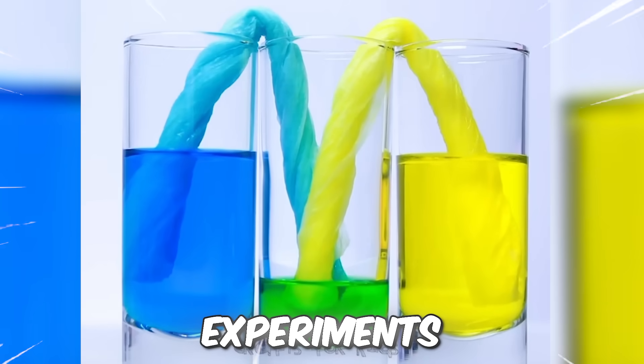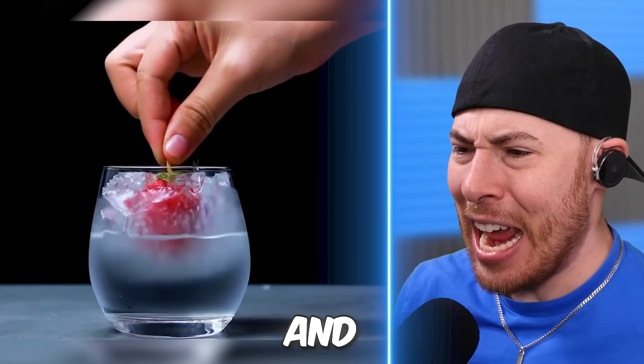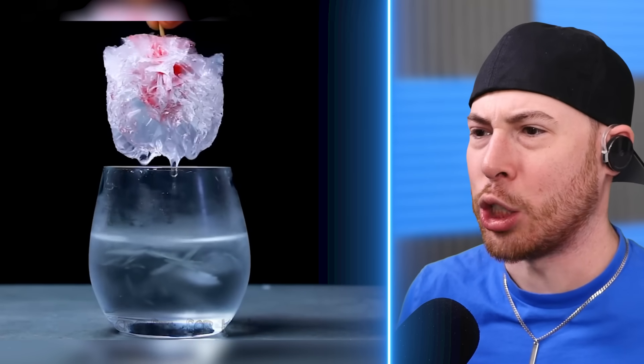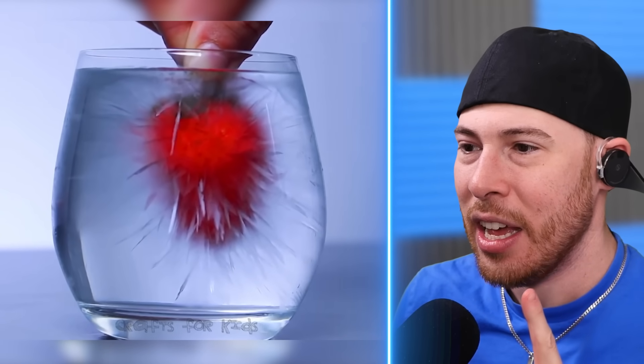Today we're gonna see mind-blowing science experiments. We've got a strawberry going in water and it's coming out frozen. Wait, how did that just happen? That is science, that is magical. These are about to blow my mind. It's because the strawberry's frozen already. I think it instantly turns everything into ice, which I don't understand how that's possible.